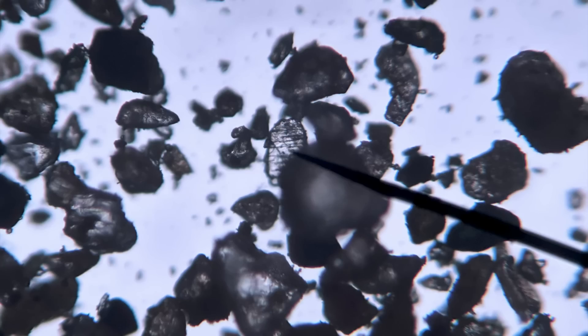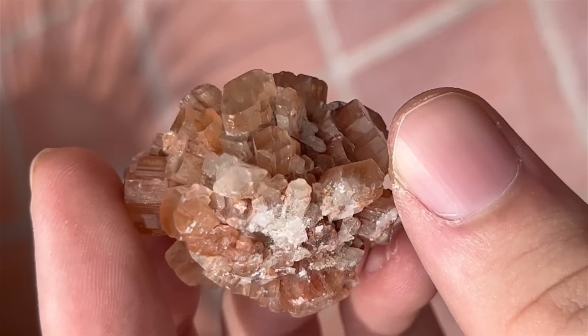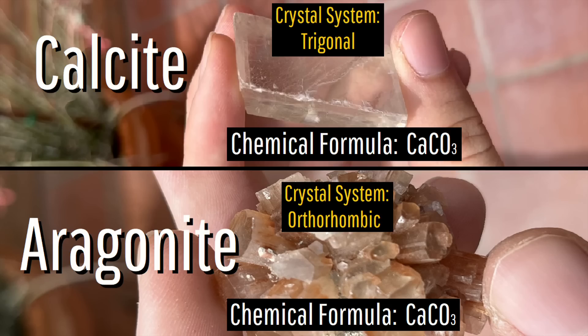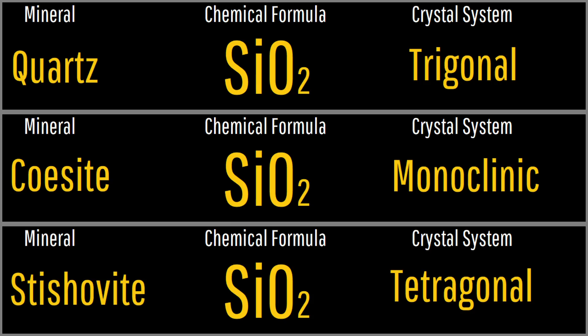Intense pressure is needed to form shock quartz, which deforms some of the silicon dioxide into two polymorphs. Polymorphs are different minerals which have the same chemical formula but a different crystal structure, such as calcite and aragonite. These polymorphs of quartz are coesite and stishovite.